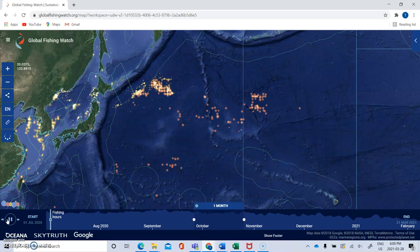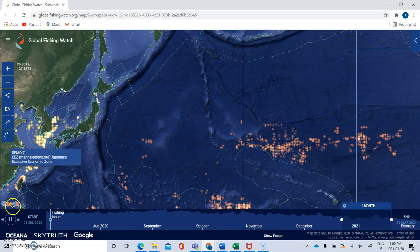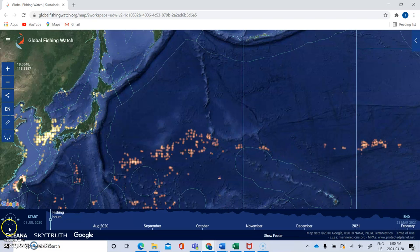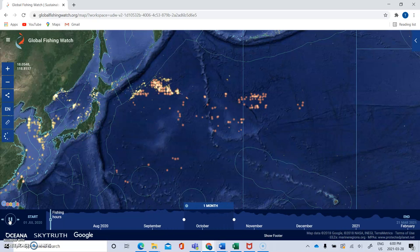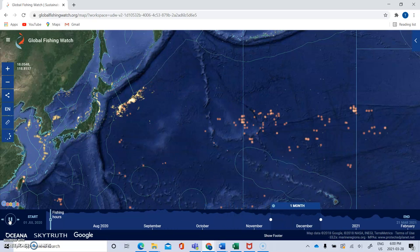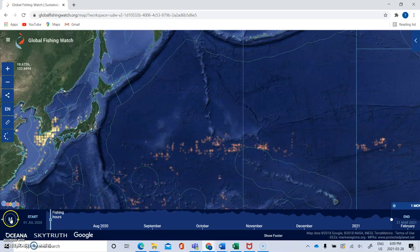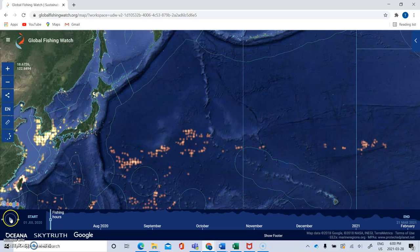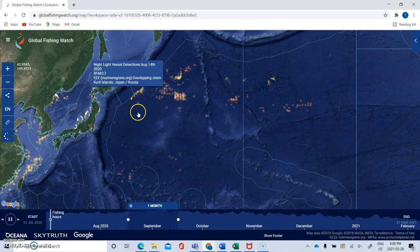I'm not sure if this specific area is what we're looking for. You can see a concentration of both the red dots and the yellow ones here — so this might be the area we're interested in.